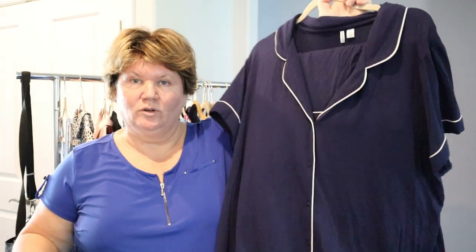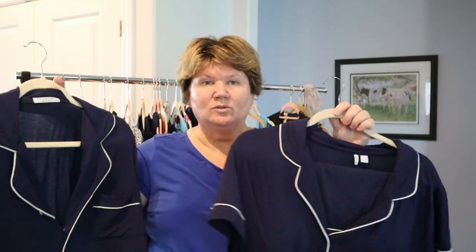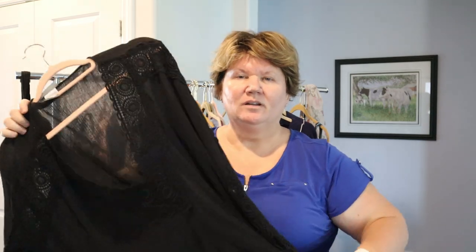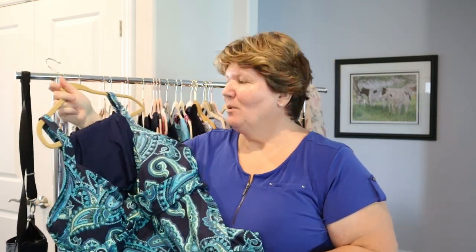For pajamas I'm taking two pairs: a short set from Nordstrom in extra large and a nightshirt I bought on sale from Nordstrom. I'm taking my swimsuit cover-up — I probably won't swim in the Amalfi coast water since it's too cold this time of year, but who knows after a hot hike! I'm taking one tankini from Lanzand and a pair of flip-flops, plus one scarf.